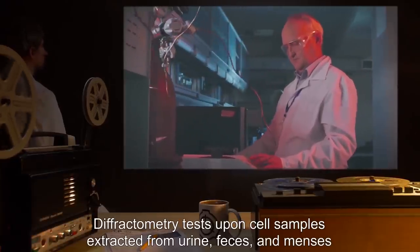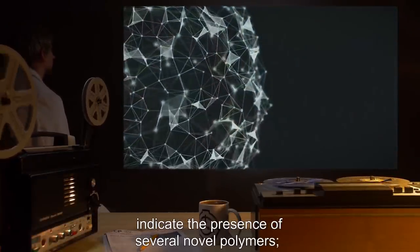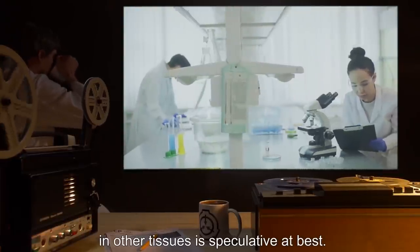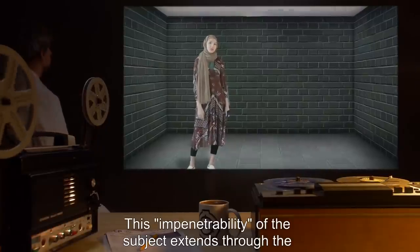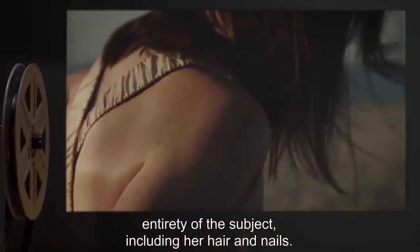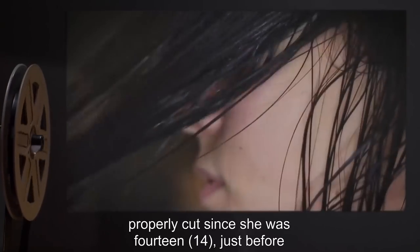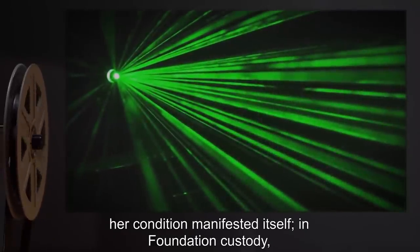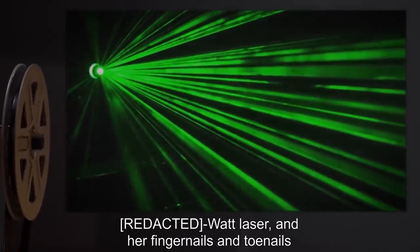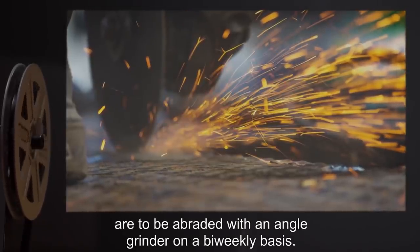Diffractometry tests upon cell samples extracted from urine, feces, and menses indicate the presence of several novel polymers; however, the degree to which these polymers are represented in other tissues is speculative at best. This impenetrability extends through the entirety of the subject, including her hair and nails. Subject has claimed that her hair and nails have not been properly cut since she was 14, just before her condition manifested. In Foundation custody, her hair is to be cut by weekly exposure to a watt laser, and her fingernails and toenails are to be abraded with an angle grinder on a bi-weekly basis.